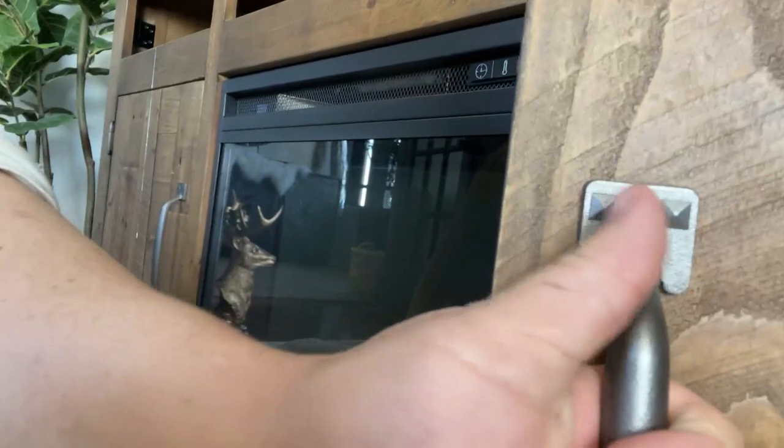I honestly love the way they put the wood together — the aesthetic is really pleasing. I'll back up so you can see how it looks with the TV on it. It's really pretty.